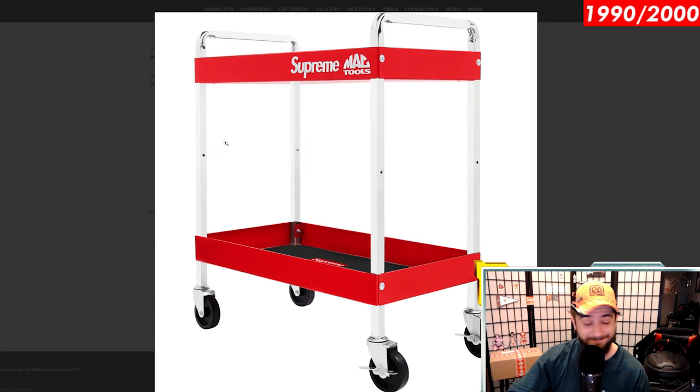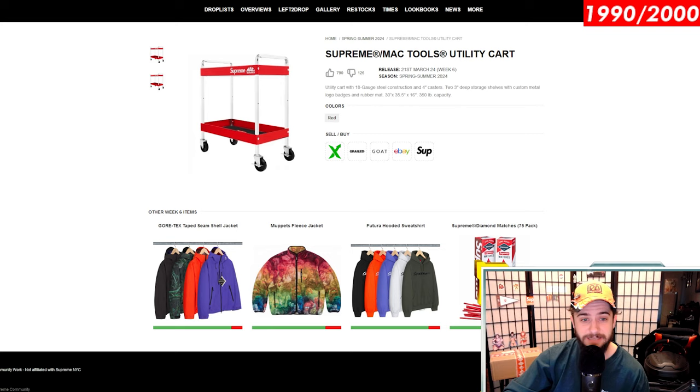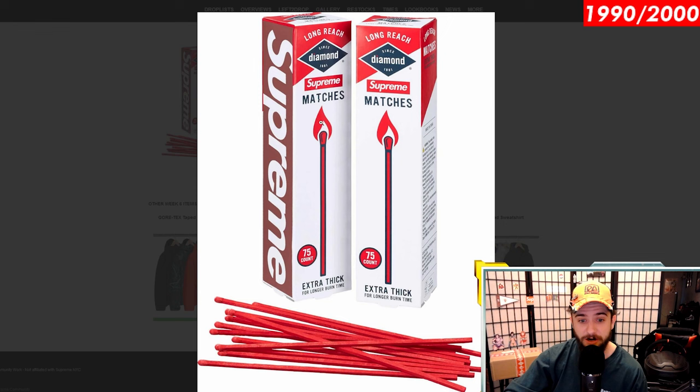Supreme Mac Tools Utility Cart, guys — it's a cart. Maybe it's coming out this week. It has been postponed three separate times: it was postponed last season, one of the weeks this year, and one of the other weeks for Spring Summer 24, and now it's apparently returning for a fourth time. I'll believe it when I see it. $500 estimated retail price. Cart fans, I'm sorry — it must have been very hard for you guys recently.